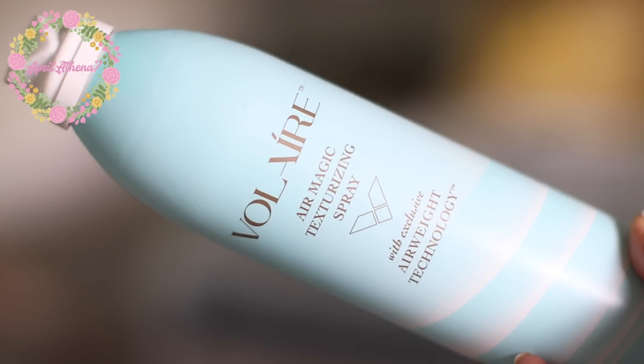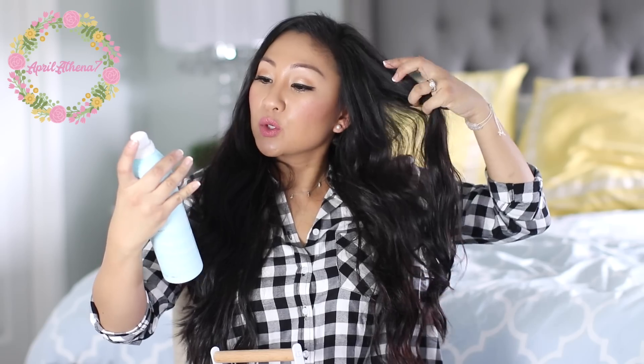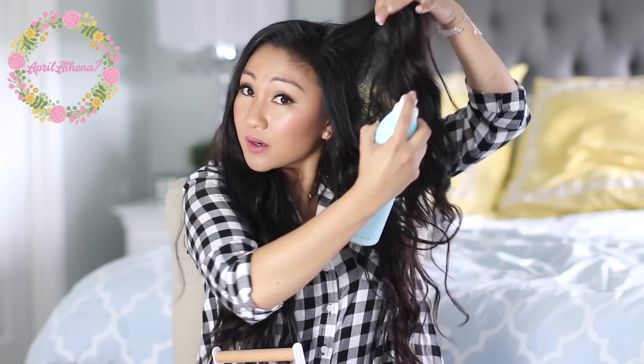This is Volair Air Magic Texturizing Spray. It's been about three hours since I did my hair. What you do is shake it and then spray it underneath sections, then lift — spray, lift — and it just adds volume. I have flat hair, but did you guys see how it added volume? I've never been a person who does my hair — I just air dry all day long — but did you see how big my hair got? It just makes your hair big, it adds volume. I go crazy with it. My hair just got so big and I am obsessed with it.